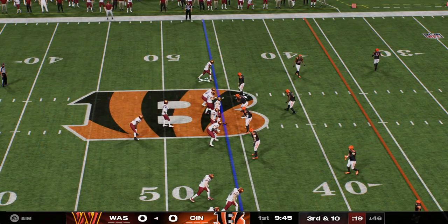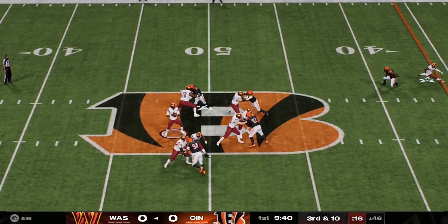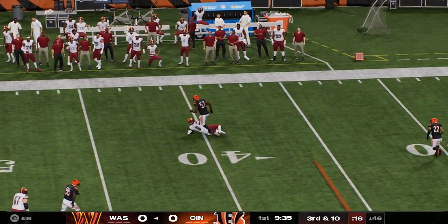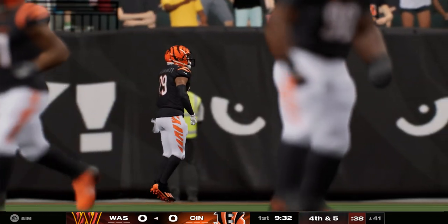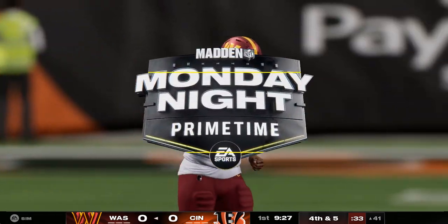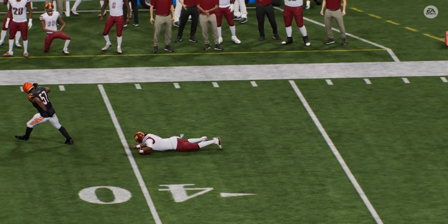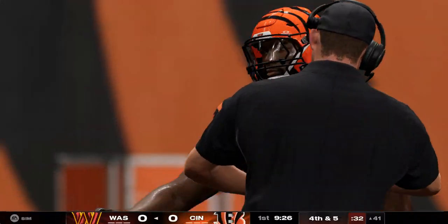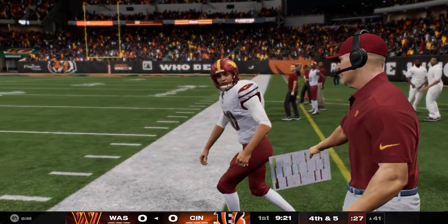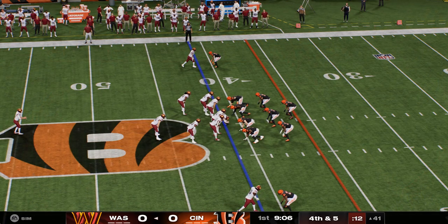Third down and 10. Daniels to throw — he works his way past the line of scrimmage and slides. Five yards out of the scramble, but now they're looking at a fourth down situation. Nice call on defense rolling out the nickel package for that big third down play — he did an excellent job locking down coverage and forcing him to try and run. He doesn't get there, which brings up a big fourth down. Washington calls on Tress Way to punt it away.